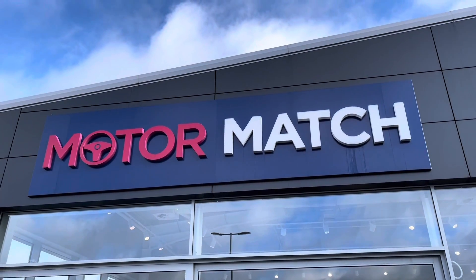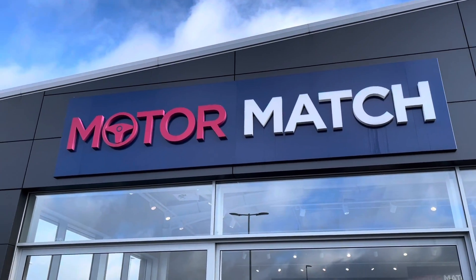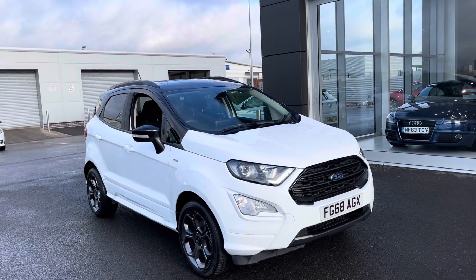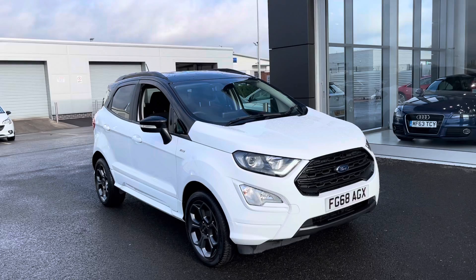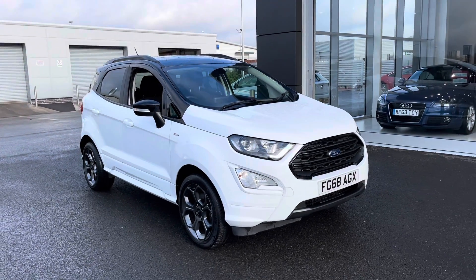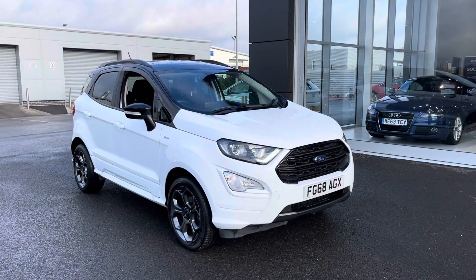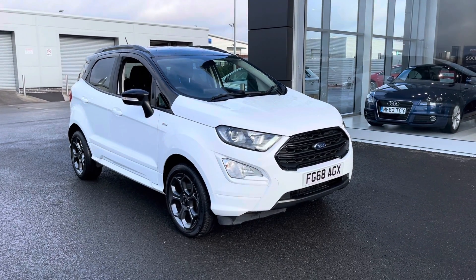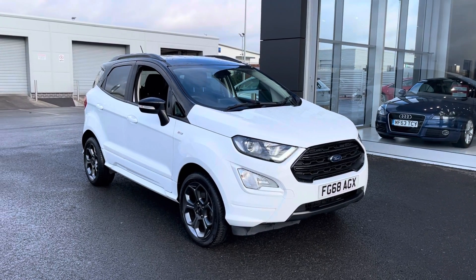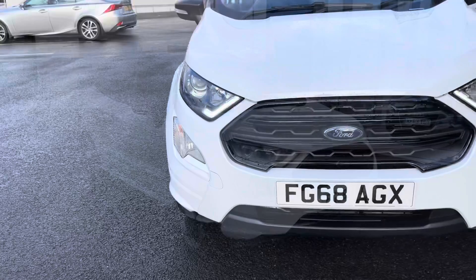Hi, my name is Billy from Motor Match Chester and today I'm going to be taking you around this absolutely fantastic 2018 Ford EcoSport ST Line. It's the 1 litre petrol manual with only one previous owner and just over 23,000 miles on the clock. This is a Motor Match approved used vehicle, so it comes with a 30 day or 1,000 mile warranty. If you'd like to book a test drive, please don't hesitate to give us a call on 01244 311404.